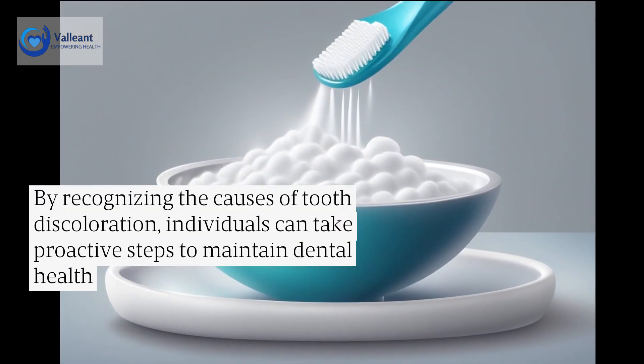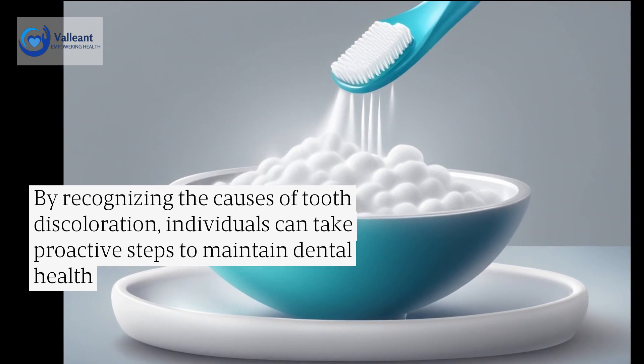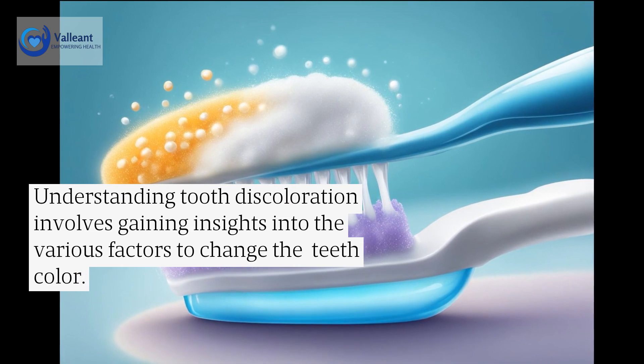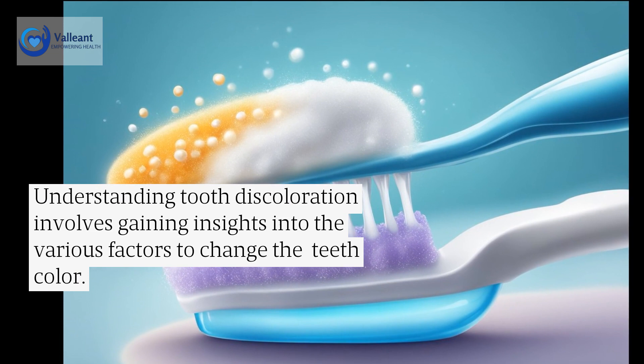By recognizing the causes of tooth discoloration, individuals can take proactive steps to maintain dental health. Understanding tooth discoloration involves gaining insights into the various factors that change the teeth color.